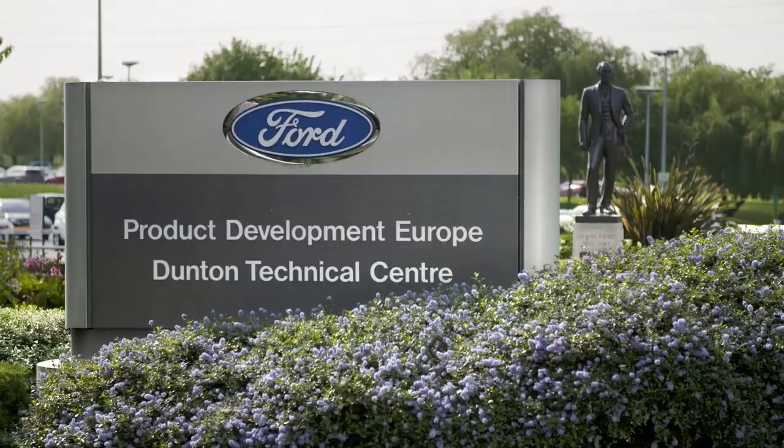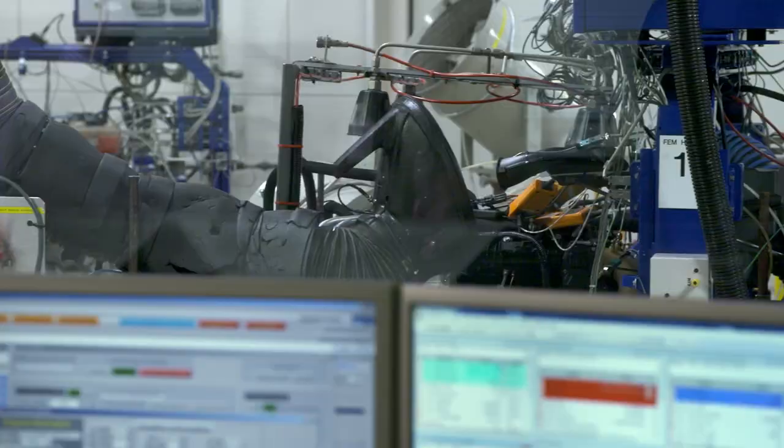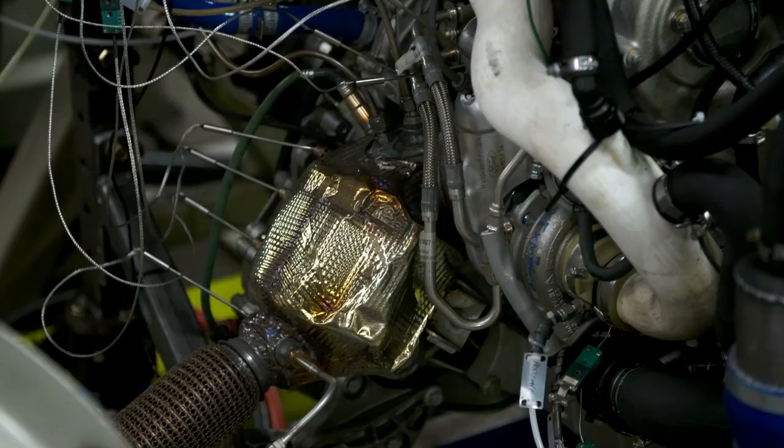Here at the Dunton Technical Center in England, Steve Ellis must solve the problems using a specialist test bed known as a dyno. We can simulate the harshest environments and conditions that you can put an engine to. The 2.3 EcoBoost is already in production on the Mustang, but at around 310 PS, we wanted to turn it up a few notches. Our internal target has been to get to 350 PS, and we've achieved that now.